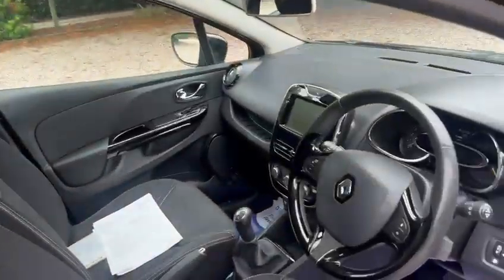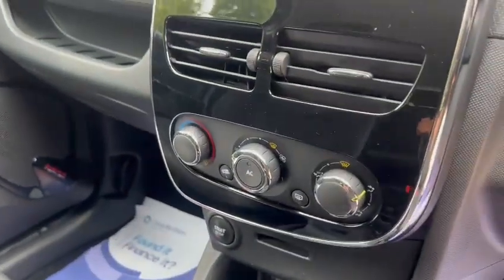We've got the touchscreen media pack, cruise control, and ice cold air conditioning. We've also got ISOFIX in the back and three rear head restraints.